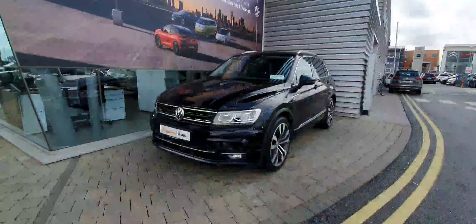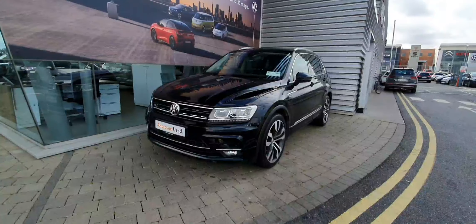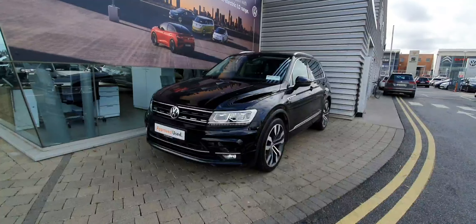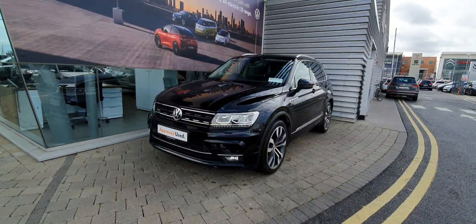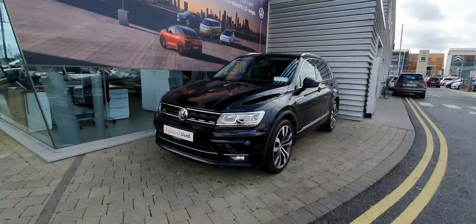Beautiful car all around. So ladies and gentlemen, if you have any more inquiries about this lovely Tiguan Aureline, please don't hesitate to contact us on 01864-7704, or visit our website at jollofy-volkswagen.ie. Thanks a million, have a lovely day.